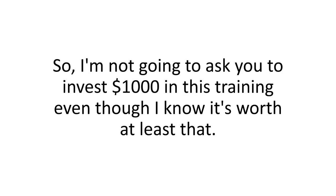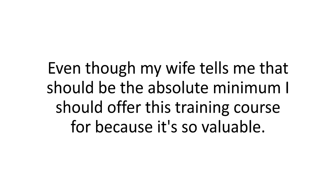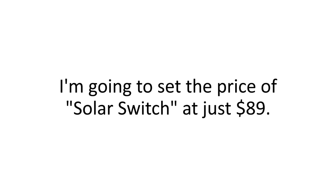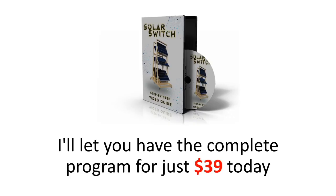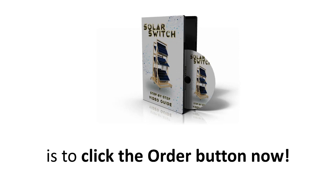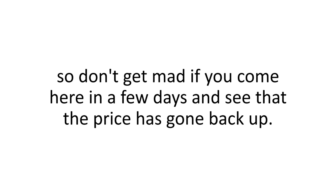So I'm not going to ask you to invest a thousand dollars in this training, even though I know it's worth at least that. It won't cost you five hundred dollars, and it won't even cost you two hundred and forty-seven dollars, even though my wife tells me that should be the absolute minimum. I decided to do something that might sound a bit crazy: I'm going to set the price of Solar Switch at just eighty-nine dollars. But as long as this presentation is up, I'll let you have the complete program for just thirty-nine dollars today. The only way to secure your spot is to click the order button now — I can't guarantee I can keep this price for much longer.